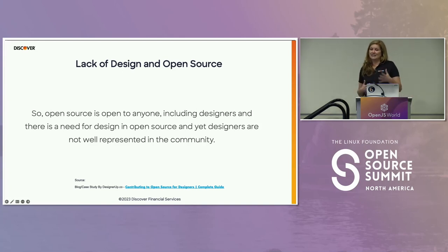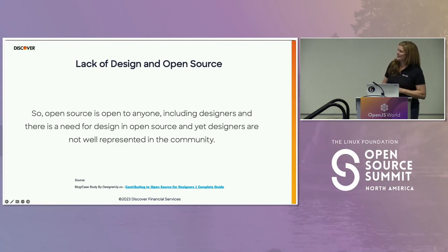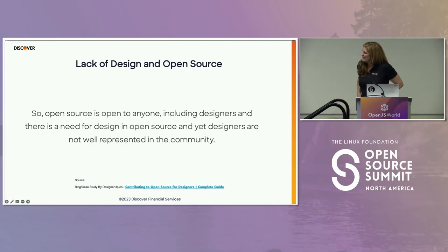There is a profound lack of designers in open source. Research from designup.co found that open source is generally developer-led, focused around contribution of code — bugs, new features — and developers are acknowledged for their contributions. Designers are actually very comfortable in a collaboration space. Design thinking is the bedrock of a lot of design work, and even designers who don't formally know design thinking are practicing it daily.